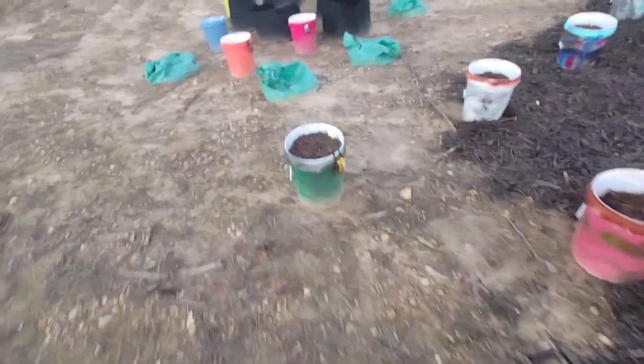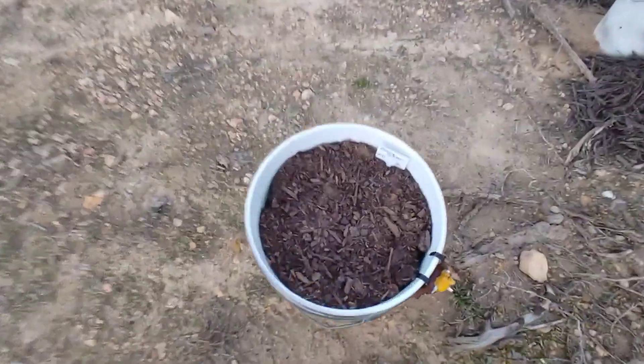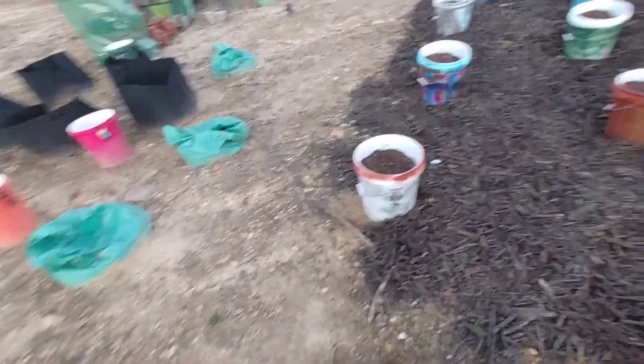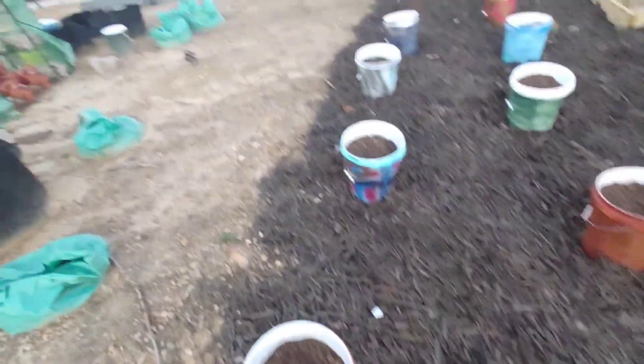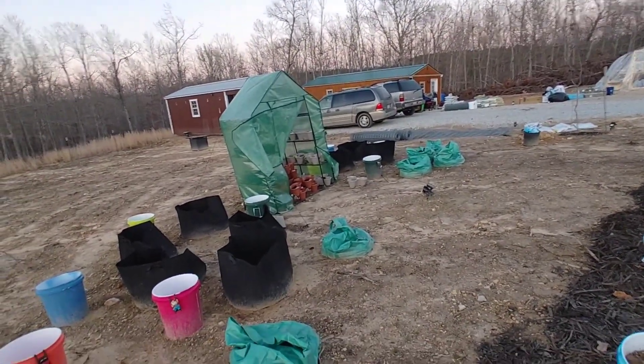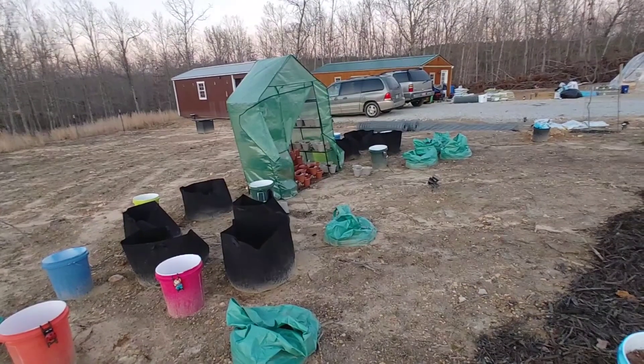And then we have — I don't know if you can see it — we have cauliflower that is coming up. Our zipper busted on this greenhouse, so the things in it are going to be fine for tonight.